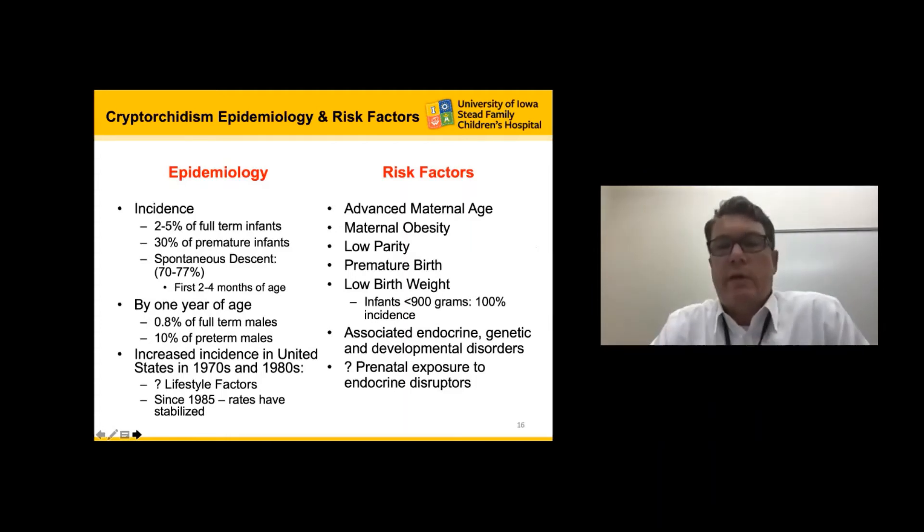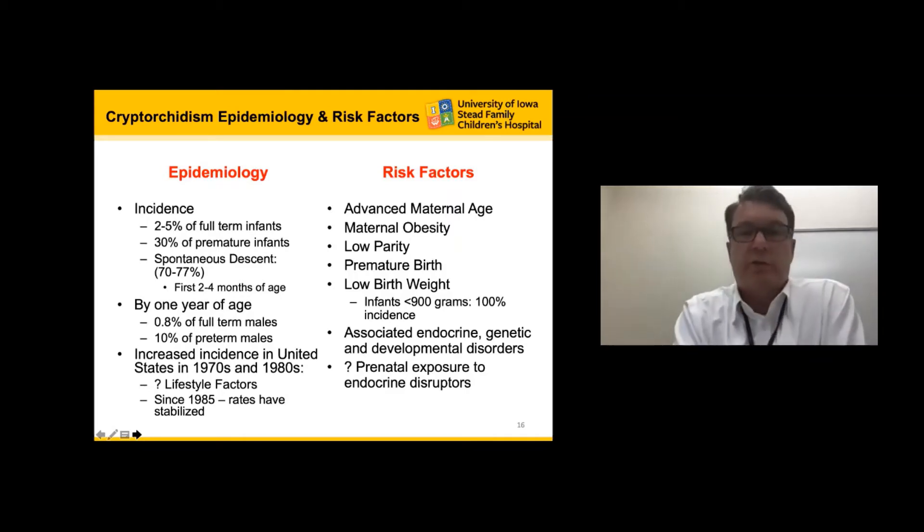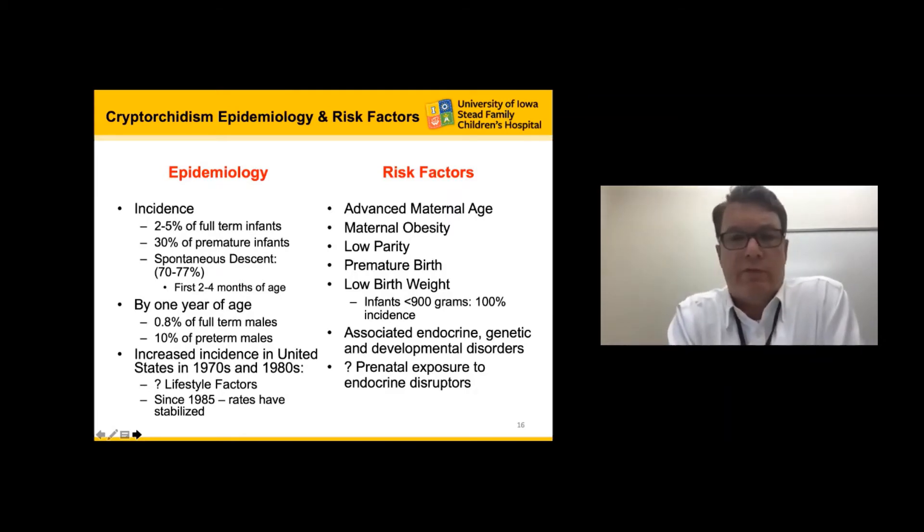Looking at epidemiology and risk factors: an undescended testicle occurs in about 2% to 5% of all full-term males and in about 30% of premature infants. There is a high likelihood of spontaneous descent — occurring in about three-quarters of cases — but if descent is going to occur, it typically happens by two to four months of age. By one year, about 0.8% to 1% of all full-term males have a persistent undescended testicle, whereas about 10% of all preterm males at one year of age have a persistent undescended testicle.